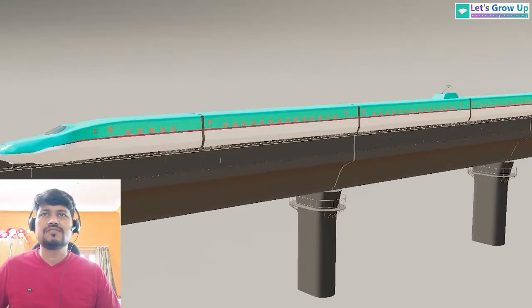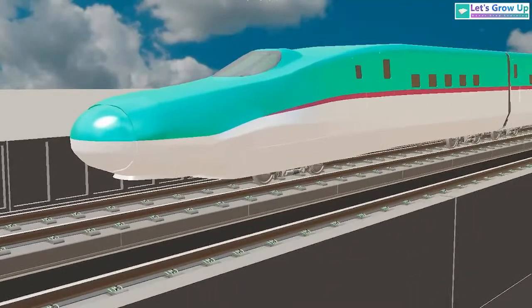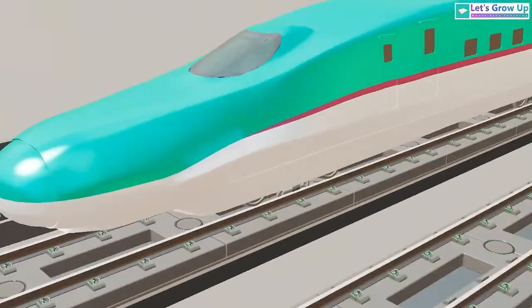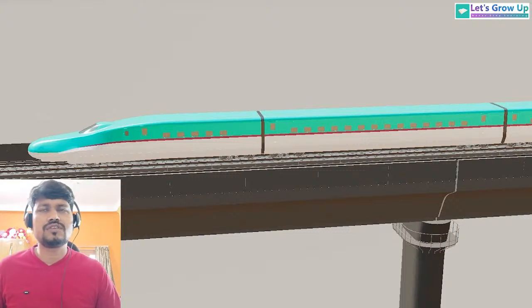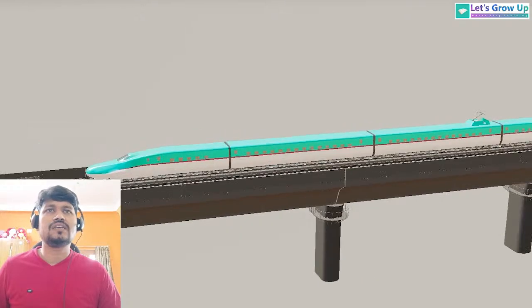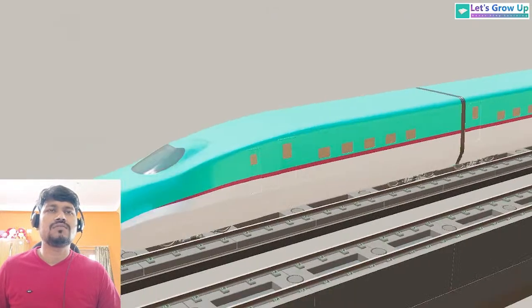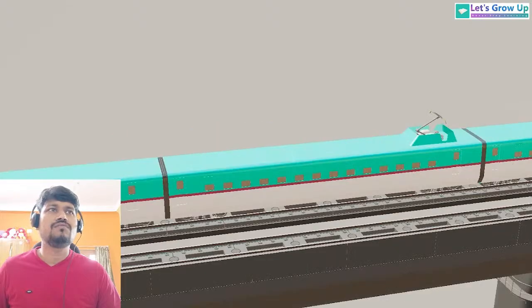So this is the bullet train. The name of this train is Shinkansen. There are so many models but I developed this model with only a few coaches. Normally in Indian Railway we can see more than 12, 13, or 14 coaches, but here we can see 7 to 8 coaches. Both sides have a driver coach — this is the driver front side and here is the driver back side.